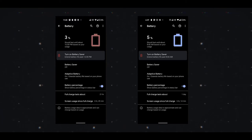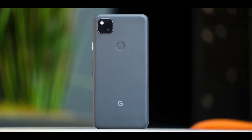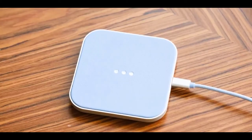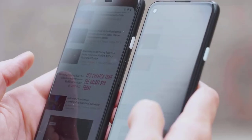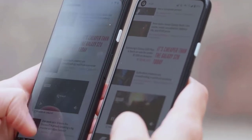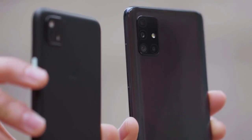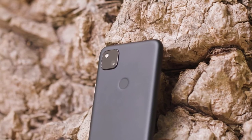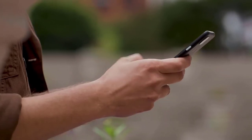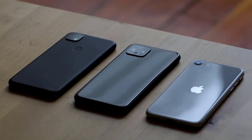The Pixel 4a should last a full day with average use. There's no wireless charging but a fast 18W charger is included in the box. Gaming and video playback significantly drain the battery. The Google Pixel 4a comes with a 3,140mAh non-removable battery, which is larger than its predecessor and much larger than the 1,812mAh battery in the new iPhone SE. Google claims up to 24 hours of battery life from a single charge thanks to adaptive battery technology, and we found that the Pixel 4a did tend to make it through a full day from 7am to 11pm with average use.